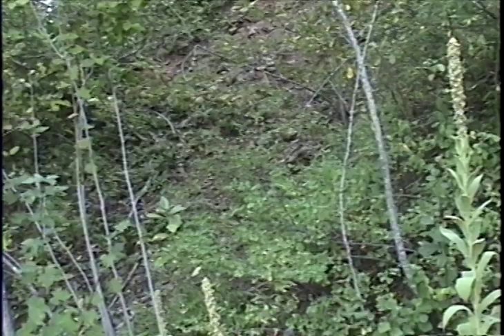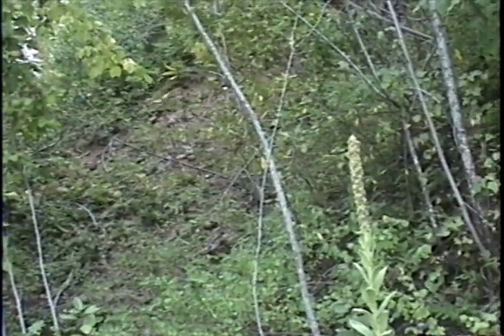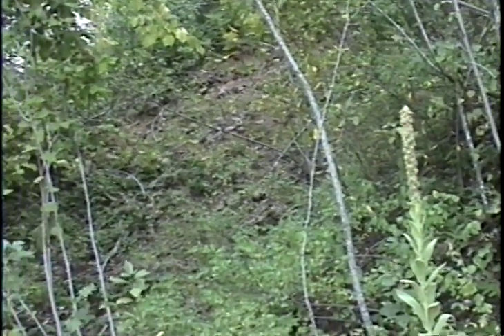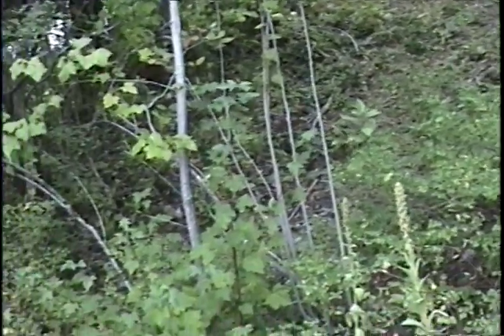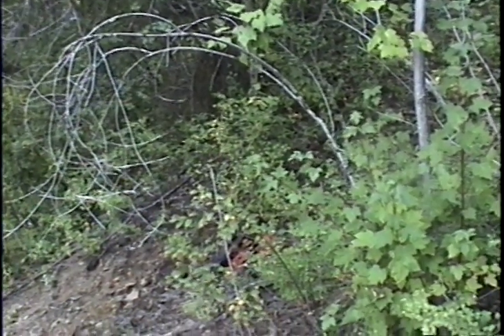You can get a kind of impression of the slump scar and where I believe the adit was, as it's caved in. There's not really anything left here to speak of, so this will be it for the Campbell Mine, SA 199.